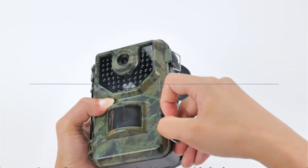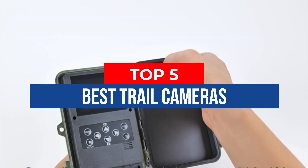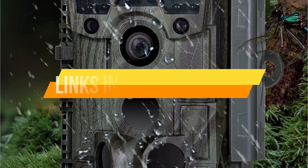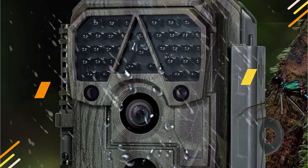Hey guys, in this video we're breaking down the 5 best trail cameras available right now. We've included options for every type of consumer. If you want more information on the best and most up-to-date pricing on the mentioned products, be sure to check the links in the description below. Let's get started with the video.